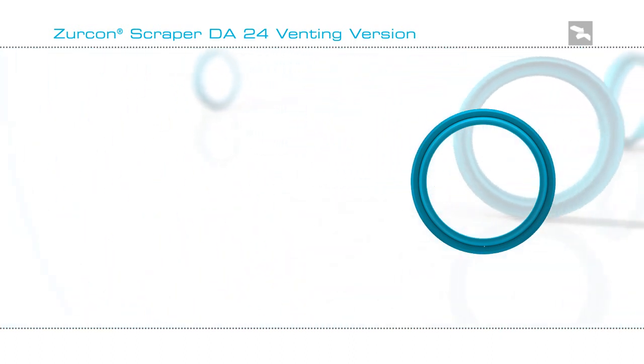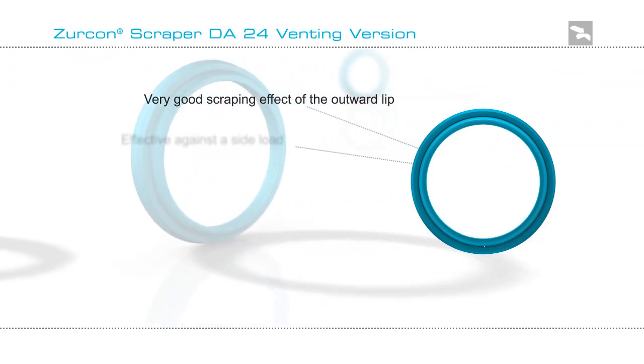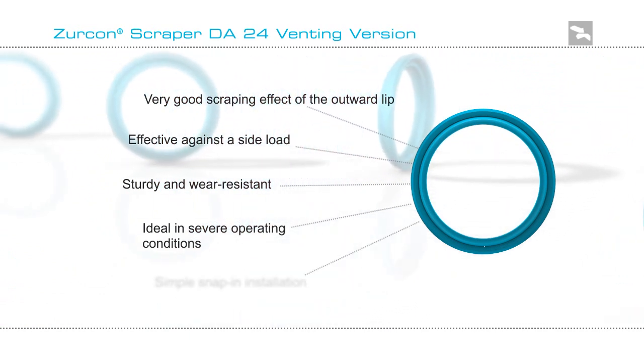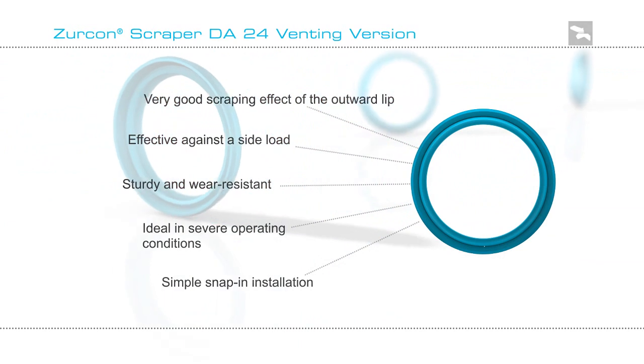So if you are looking for a seal to function in a cylinder that operates under pressure in a harsh external environment, the Zircon Scraper DA24 venting version may be the answer. Let the experts at Trelleborg Sealing Solutions help you design a total sealing system to make your equipment run smoother and last longer.